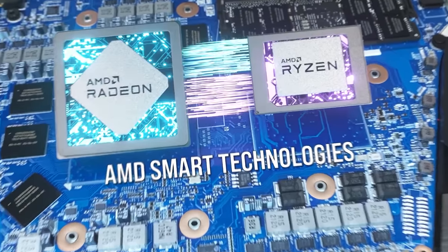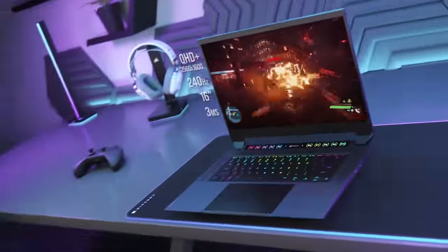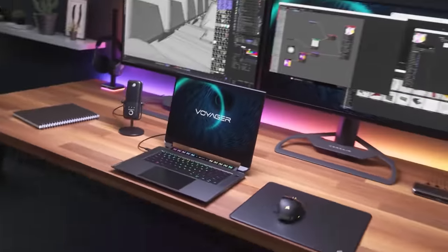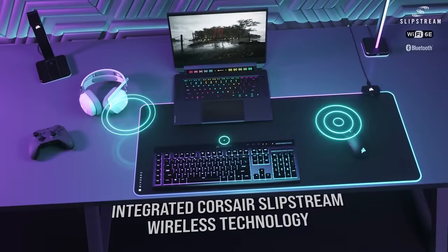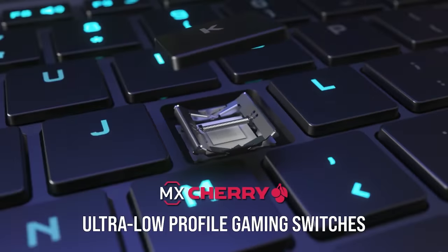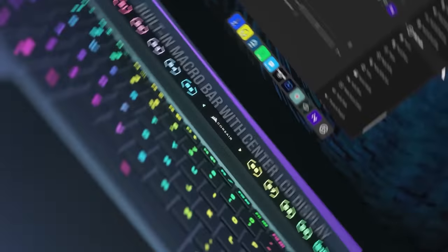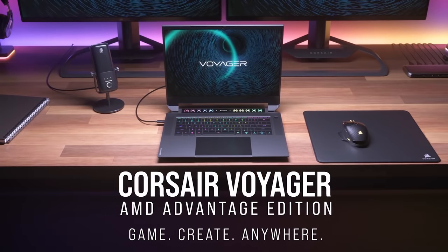Due to its AMD Ryzen 6000 series processor, IPS QHD Plus 240Hz screen, and RX 6800M discrete graphics, the Voyager A1600 from Corsair is a no-compromise mobile computing powerhouse. It also features Slipstream wireless integration, Cherry MX mechanical keys with Capellix per-key RGB programming, and integrated Stream Deck software. Follow the sponsored link in the description below to see the complete feature list.